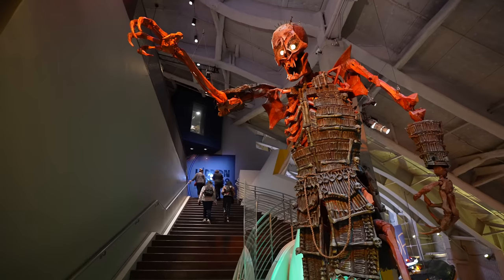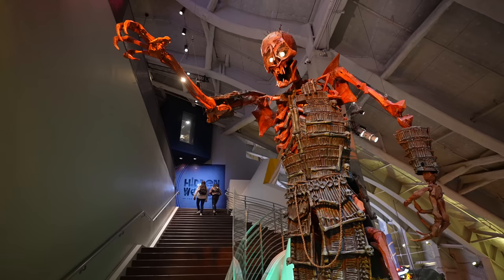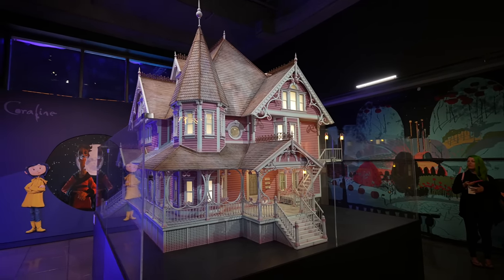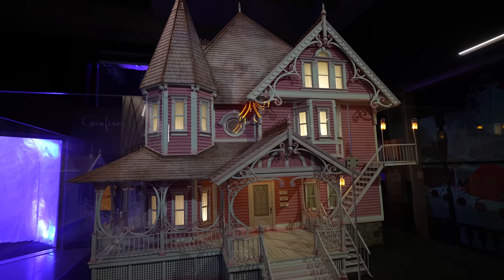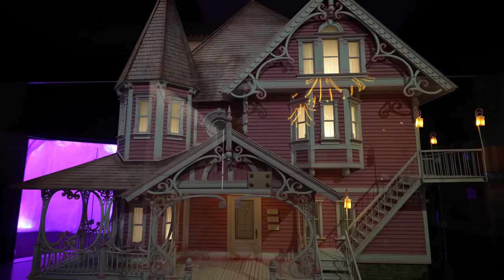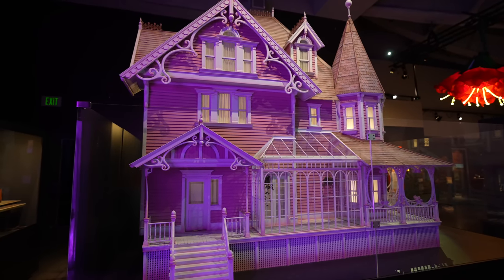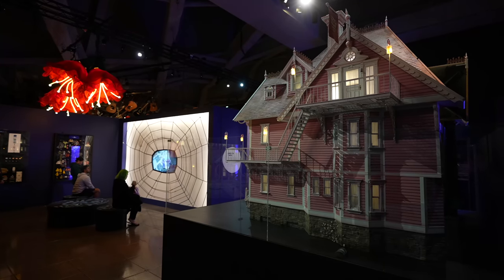On the second floor leading up to the third floor you have the giant skeleton — the hollow bones from the movie Kubo. It's massive and it's beautiful just like everything else. They even have the Pink Palace from Coraline here. It is massive. Every which way you look at the Pink Palace, it's just gorgeous. Hopefully this gives you somewhat of an idea of how massive it is — you can see Jessica sitting over there in front of the spiderweb.